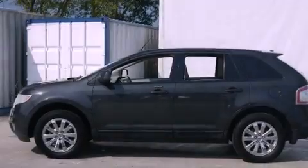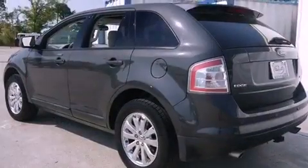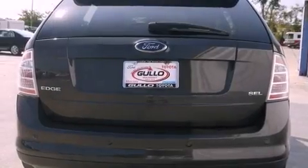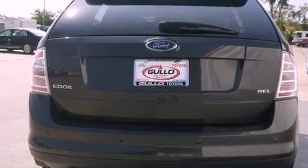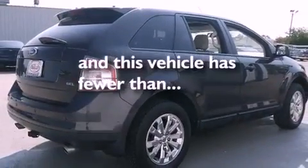Its top features include heated seats, air conditioning with automatic climate control, cruise control, a CD player, leather seats, a multi-link rear suspension, aluminum wheels, a low tire pressure indicator, heated side view mirrors, and this vehicle has less than 72,000 miles.